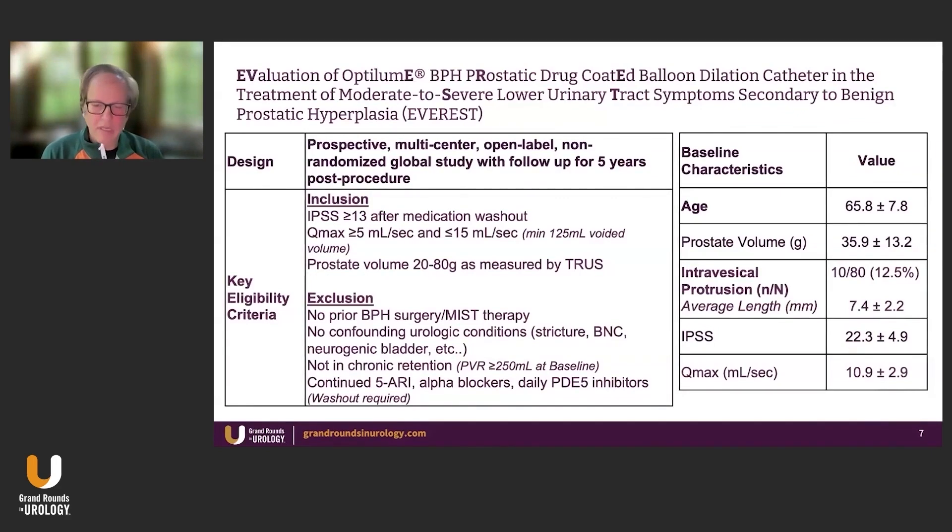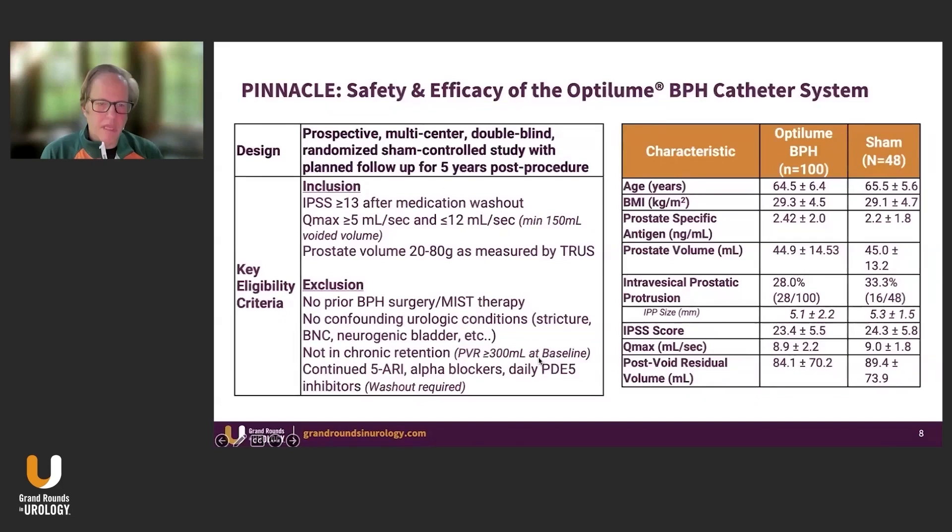The Everest study was done in the Dominican Republic and in Panama — a study to determine whether the technology itself actually worked, with standard inclusion and exclusion criteria. The baseline characteristics showed prostate volume in the mid-30s. We excluded patients who had an intravesical protrusion of more than a centimeter, making sure we were treating patients who could theoretically benefit — very typical baseline IPSS and peak flow rates. In the Pinnacle study, this was the SHAM trial, and interestingly, this was the first trial ever in BPH where 100% of patients treated with SHAM thought they were actually treated. That was a tribute to the investigators for creating an environment where patients believed they were getting treated.